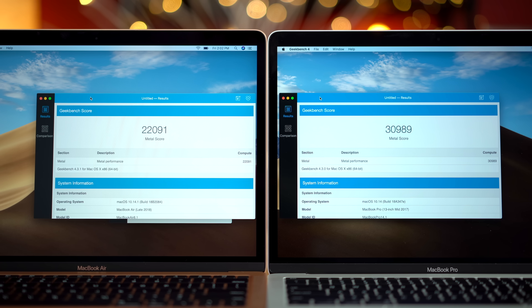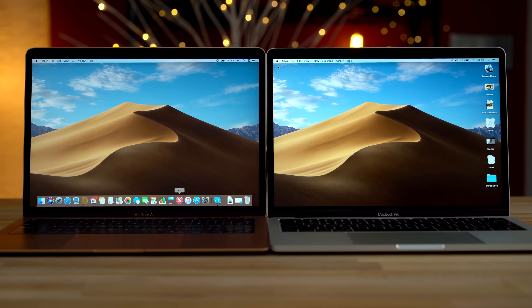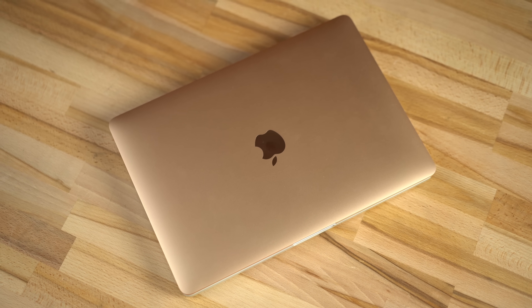So which one should you buy? If you care about performance, especially graphics performance, then definitely buy the Pro. And if you use your MacBook outside or constantly set your brightness to the max, then buy the Pro. If you're big on portability, honestly there's not much of a difference — they'll both still fit in the same carrying case, and you won't really notice the difference in weight.